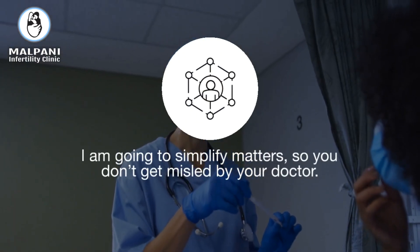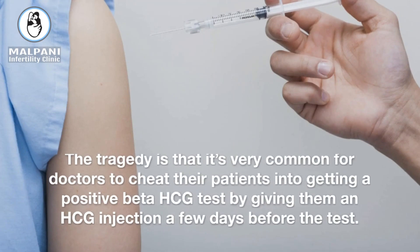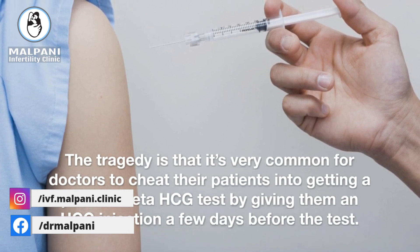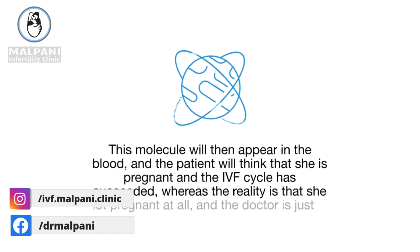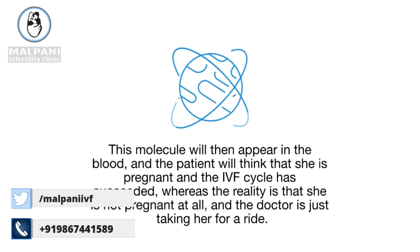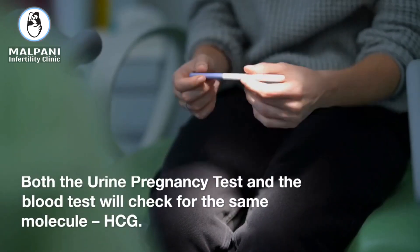I am going to simplify matters, so you don't get misled by your doctor. The tragedy is that it's very common for doctors to cheat their patients into getting a positive beta-HCG test by giving them an HCG injection a few days before the test. This molecule will then appear in the blood, and the patient will think that she is pregnant and the IVF cycle has succeeded, whereas the reality is that she is not pregnant at all, and the doctor is just taking her for a ride.